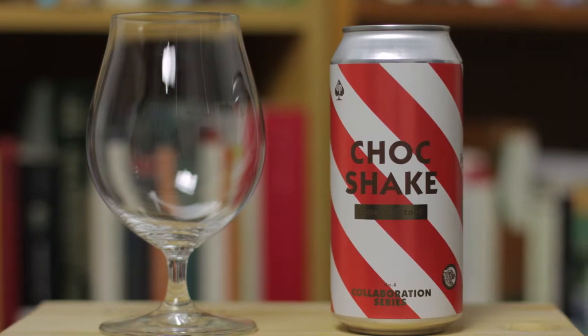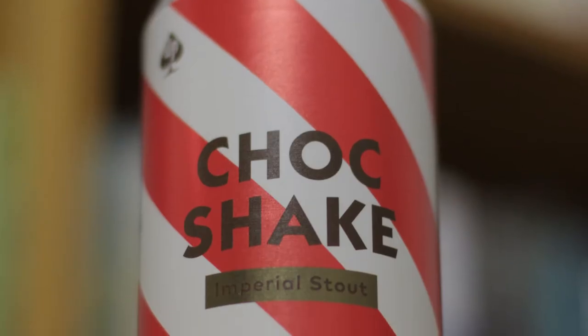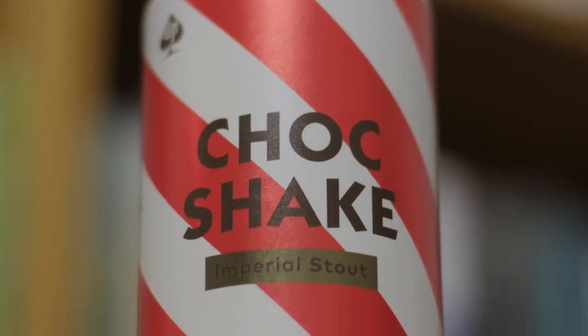It comes in this really cool looking can with this reddish pink and white barber pole pattern on it. Devil's Peak do a great job with these special releases, giving them really cool and distinctive designs on the cans or bottles. Just looking at the back of the label here.